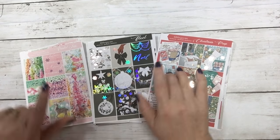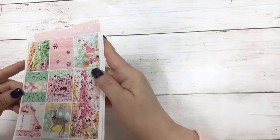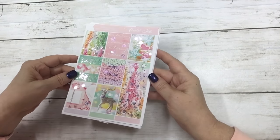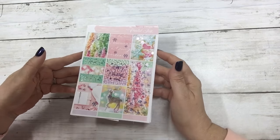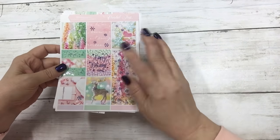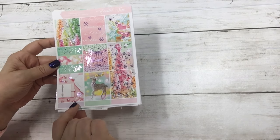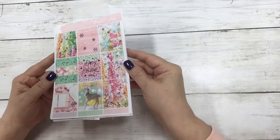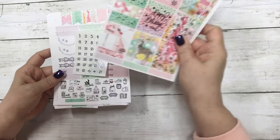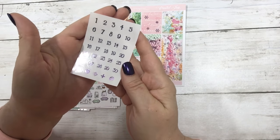I'll start with Pastel Joy. This is done in Wisteria foil, which is a very light lavender foil — I've been waiting to use this foil and thought this was the perfect kit for it. These are our standard vertical size, full boxes. This is 'Happy Holidays' and it has snowflake scatters, the deer, and then the planner with some snowflakes and little dots here and there. That is your full sheets and full boxes.